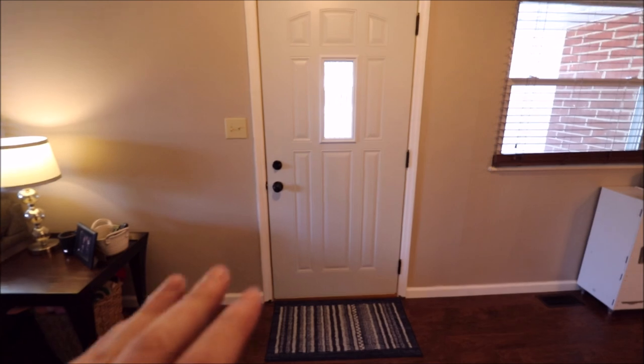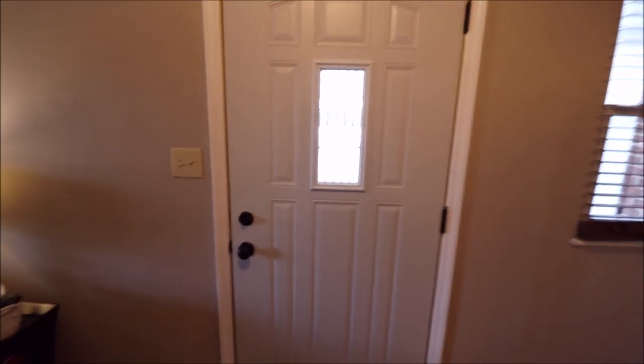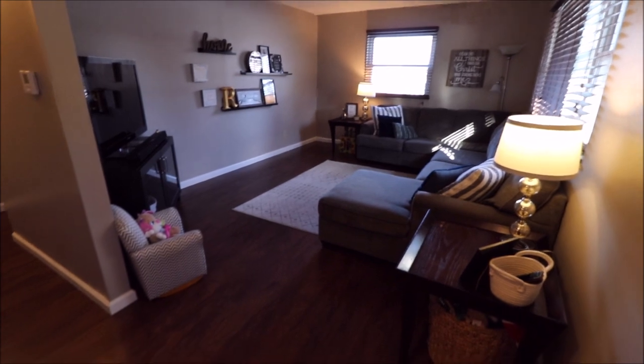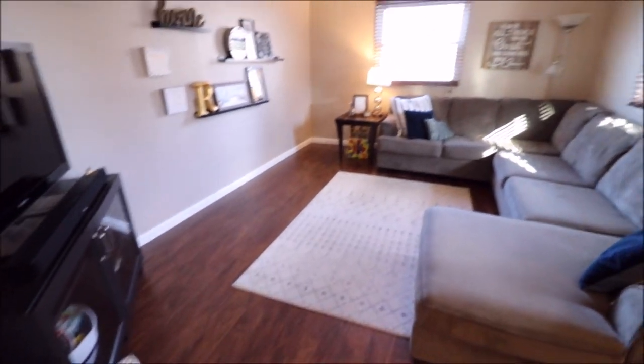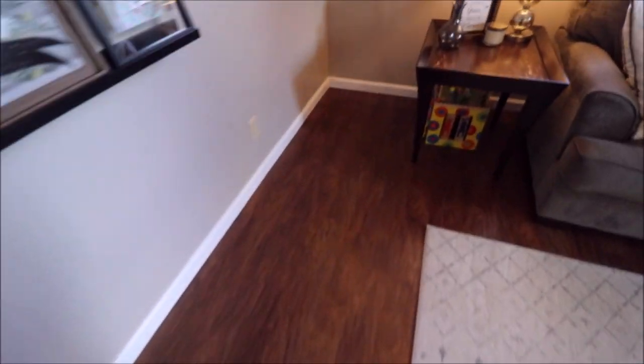Just came through the front door and this is a nice steel door here. Pretty much updated doors, casing, and baseboard throughout. To the right once we come in, this is our living room. This is all Allen and Roth flooring here — very, very nice flooring. All the windows have been updated. We have a picture window and the two side windows do open up. This flooring is great — you just swiffer it and go.